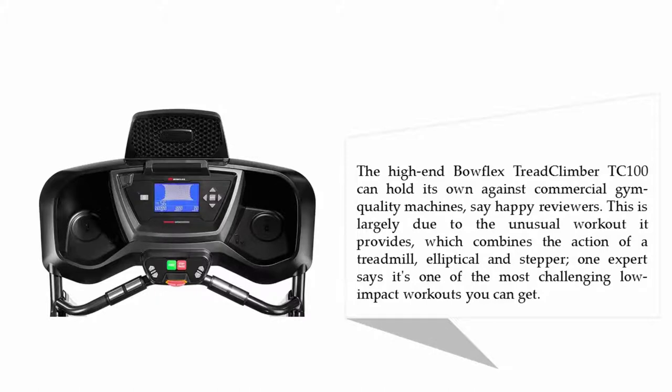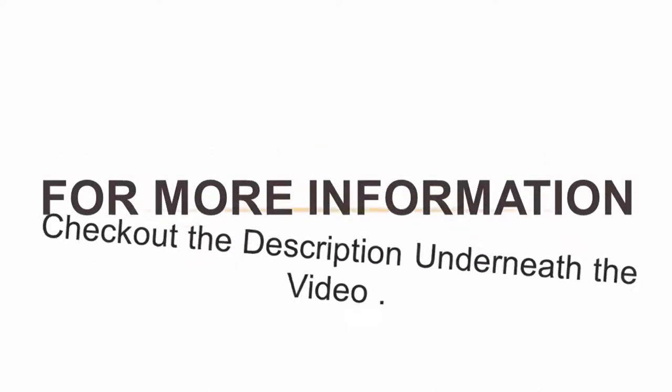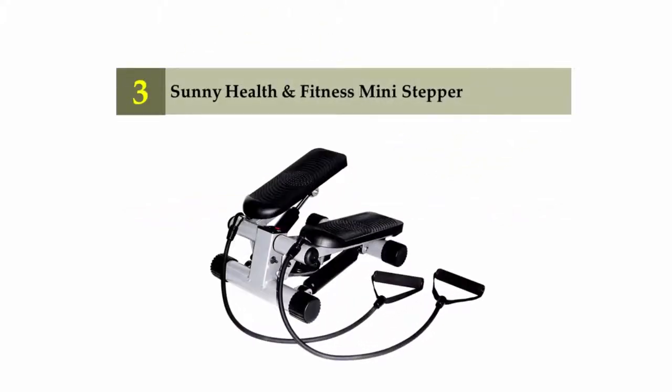This is largely due to the unusual workout it provides, which combines the action of a treadmill, elliptical, and stepper. One expert says it's one of the most challenging low-impact workouts you can get. For more information, check out the description underneath the video. Halfway through our list at number three: the Sunny Health and Fitness Mini Stepper.